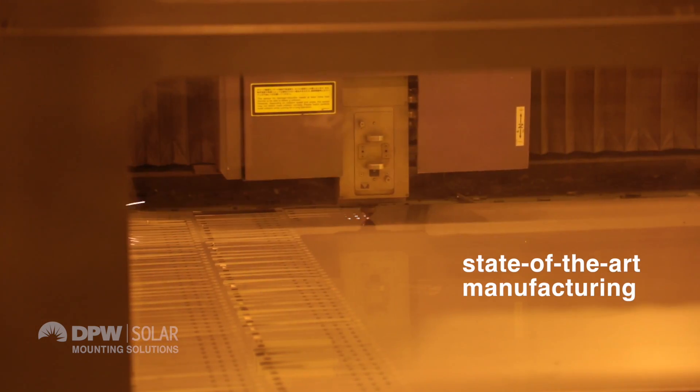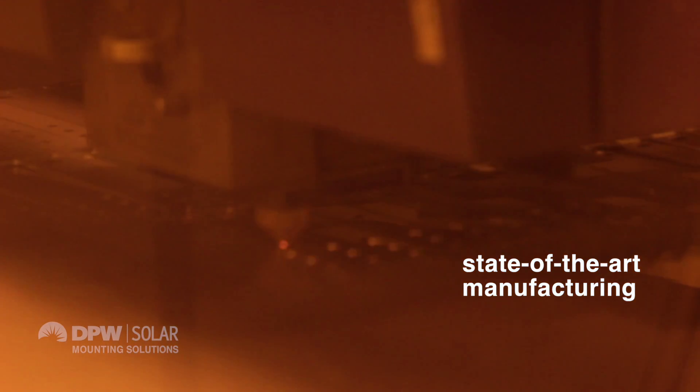Our goal in manufacturing is not to meet our customers' needs — it is to exceed our customers' needs in every case.